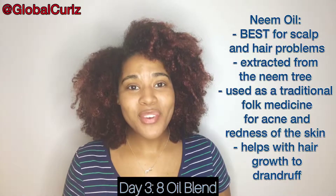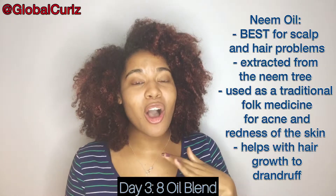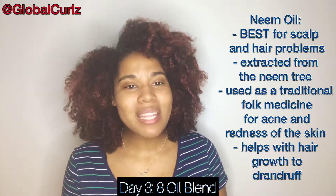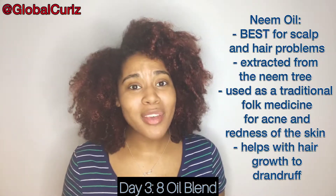Next is neem oil — spelled N-E-E-M. It's great as a cure for scalp and hair problems. As a fun fact, it was traditionally used as medicine for the face to decrease acne, redness, and puffiness around the eyes. So neem oil is a good one to have on your shelf for both hair and skin concerns.